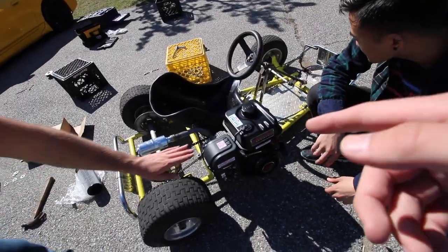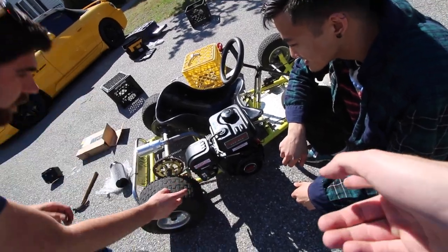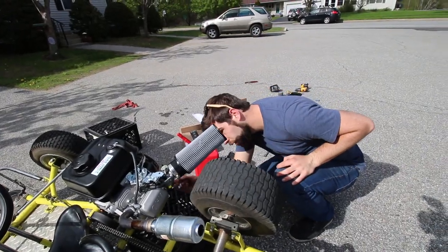All right, how does this come on? Dude, this is gonna be the Dodge Demon of go-karts. The go-kart is dying.